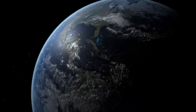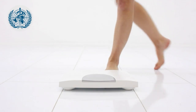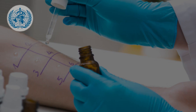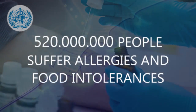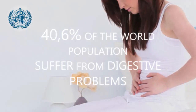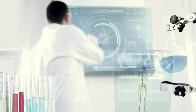According to the World Health Organization, nowadays there are more than 1 billion people in the world having overweight and 11% suffer obesity. It is estimated that globally 520 million people suffer allergies and food intolerances, causing dermatological problems. 40.6% of the world population suffer from digestive problems due to different food intolerances.